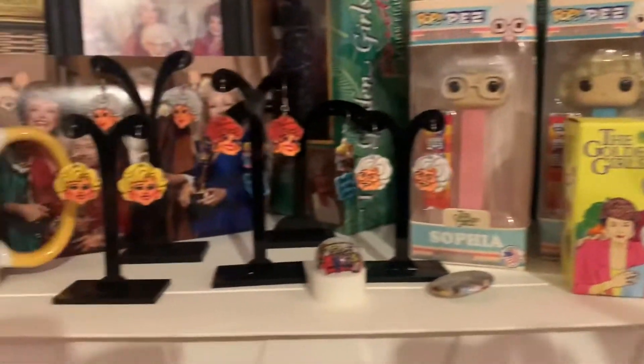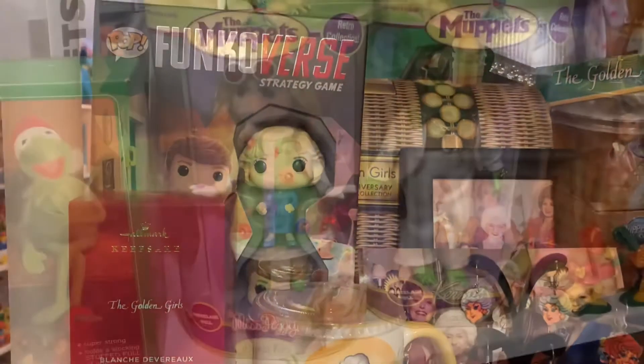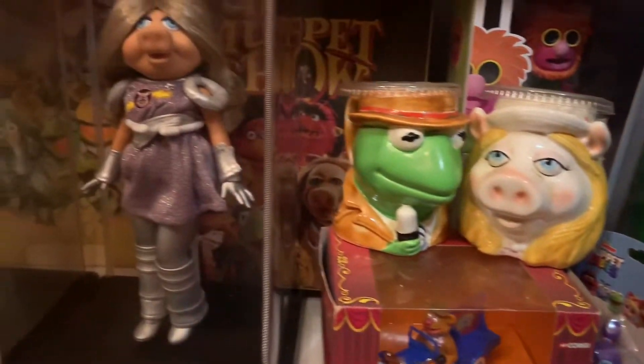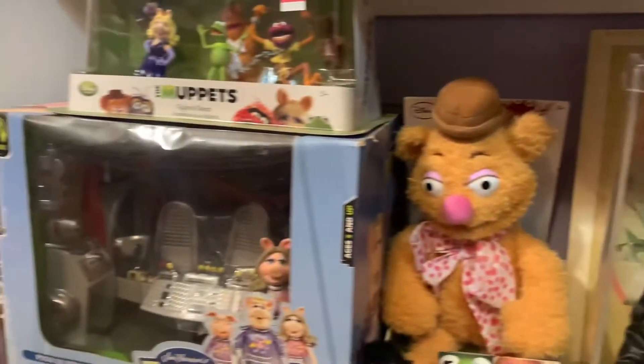I love collecting all kinds of toys — pop icon toys, advertising toys, boy toys, girl toys, Happy Meal toys, any kind of toy. If it's something that reminds people of their childhood, I like collecting it.